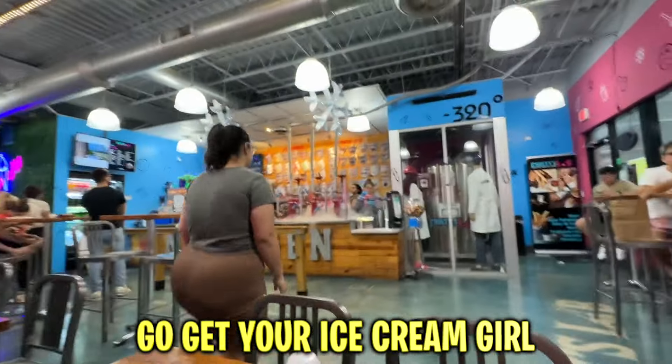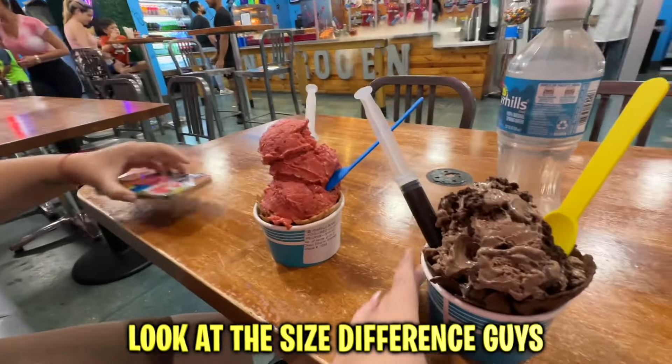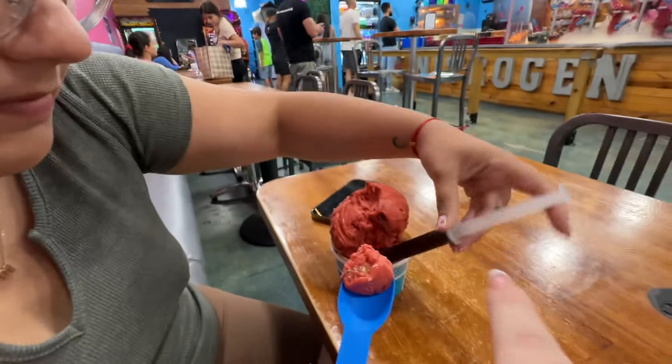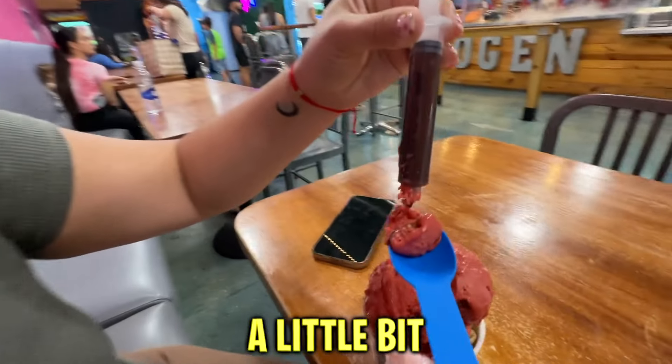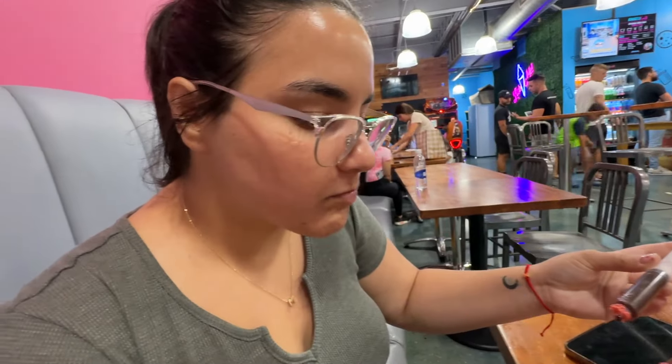Go get your ice cream girl, go get it! Let me see it — show it to us. Look at the size difference you guys, look at that! Now we're gonna devour this ice cream. Okay, taste test right now — you gotta put a little bit of the syringe. Okay, a little bit. Now how is it, one to ten?